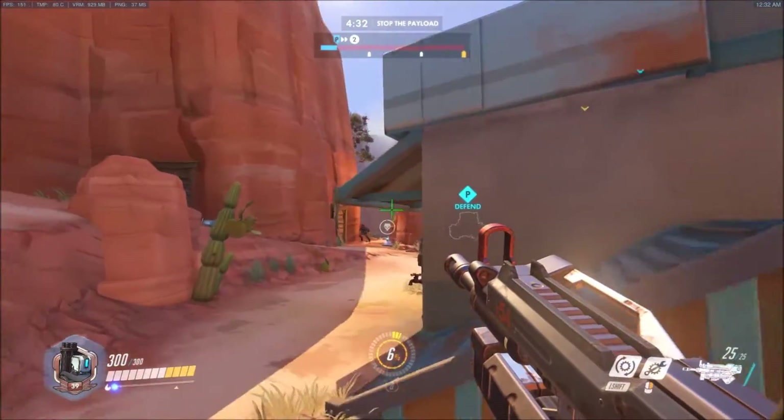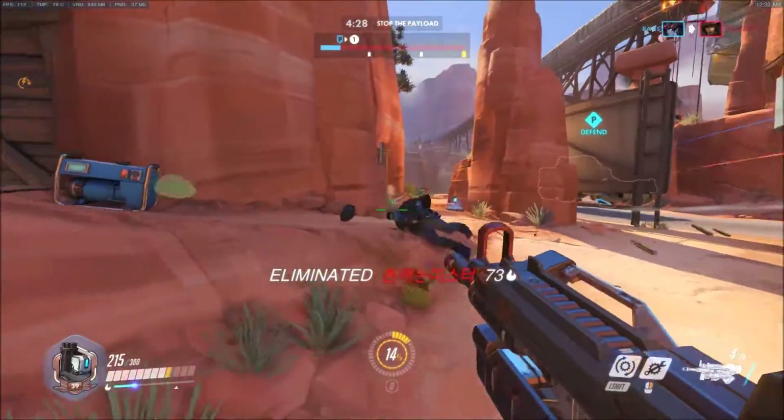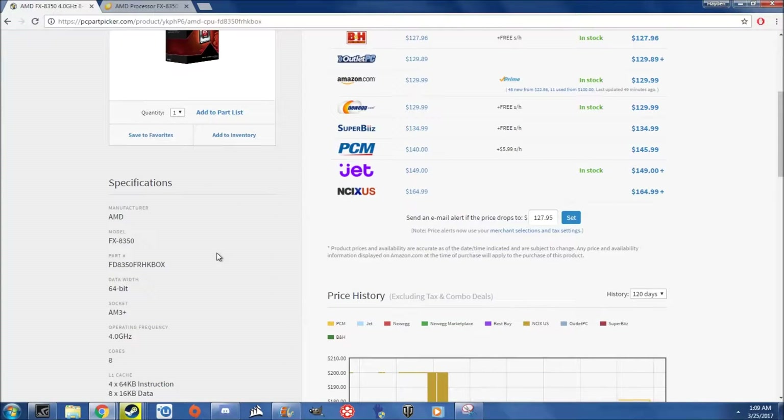This is a simple cautionary video to inform some people before making a purchase, especially if they're uninformed on CPUs. If you've ever gone to PC Part Picker or any computer hardware retail site, you've probably noticed that the FX8350 is marketed as an 8-core CPU.